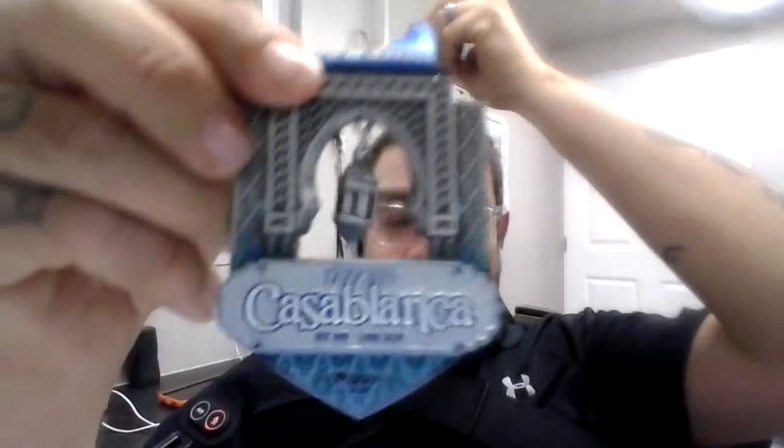Hey, welcome back to the Cat Daddy Podcast Show — this is me, Cat Daddy. I'm going to do another review, another Pacer review. This one is about my second medal that I purchased or participated in this year. It's based in Africa, I think. Anyway, that's not the point — this review is on Pacers Casablanca.